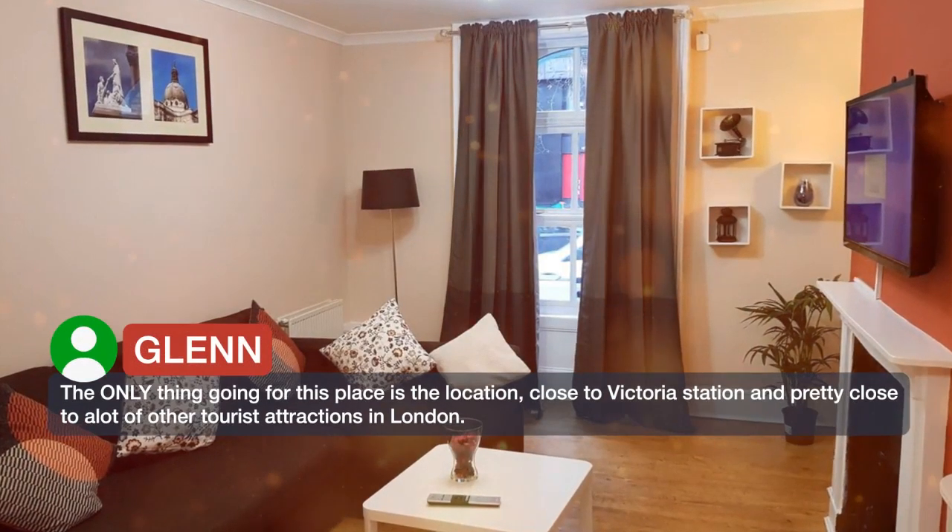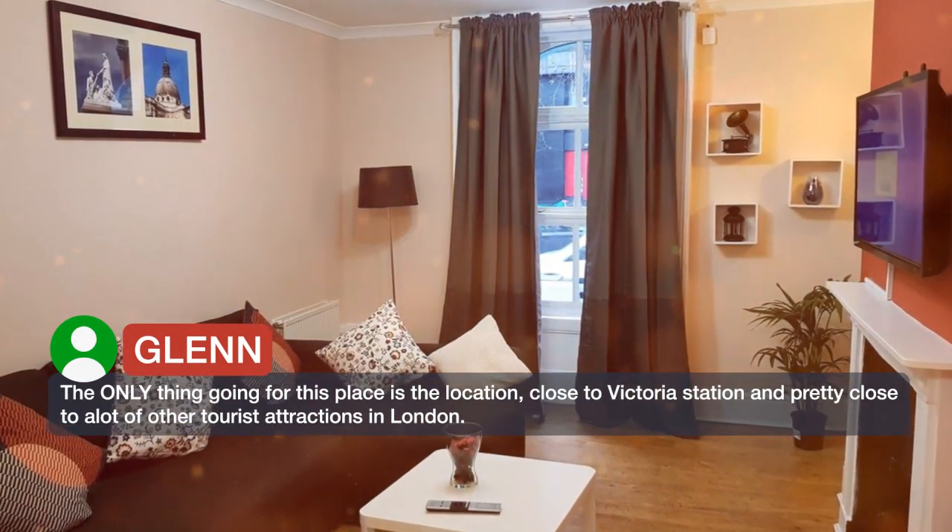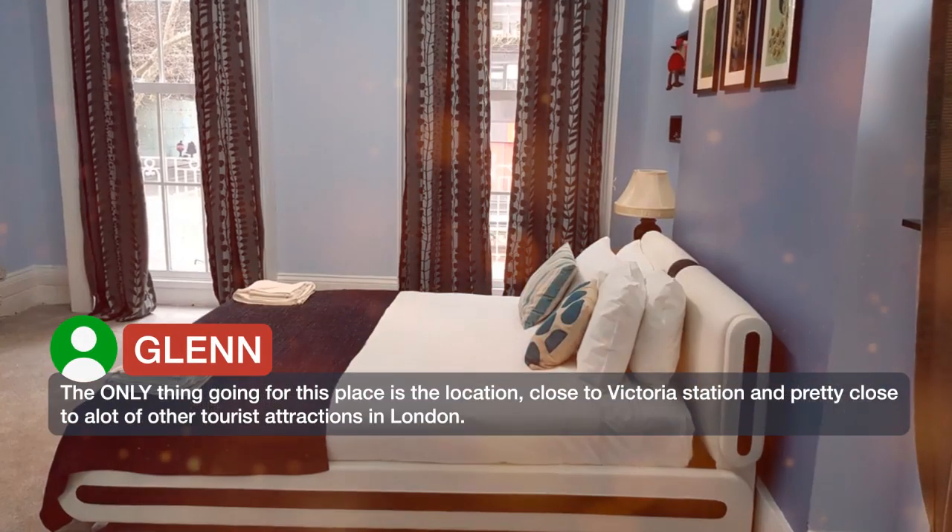The only thing going for this place is the location, close to Victoria Station and pretty close to a lot of other tourist attractions in London.